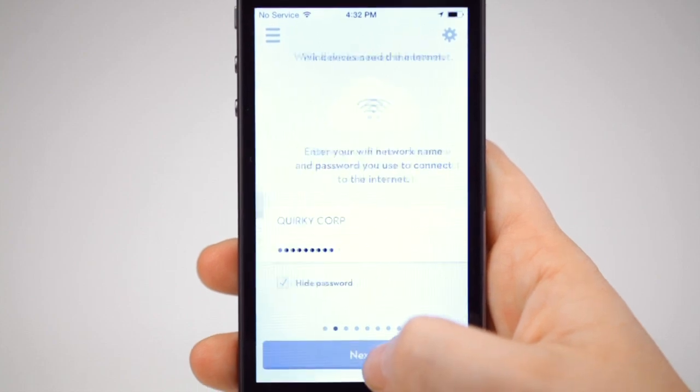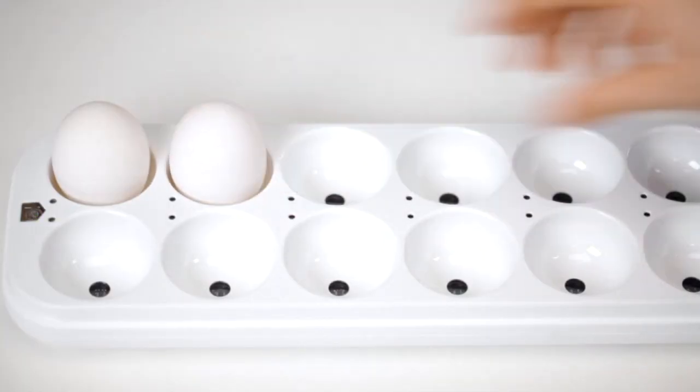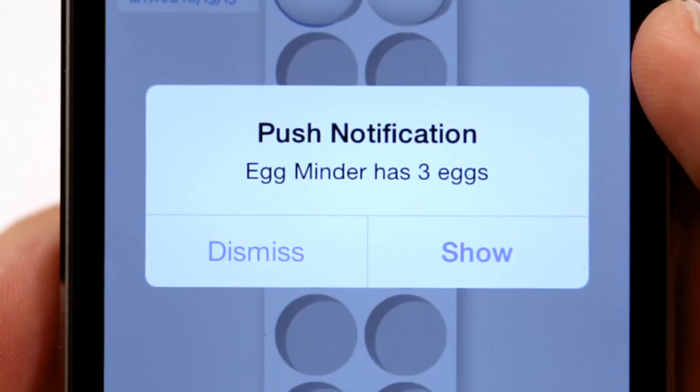Eggminder works with the Wink app, allowing you to instantly connect, control and monitor everything in your home. So go ahead and send a push notification to your husband every time you're low on eggs.